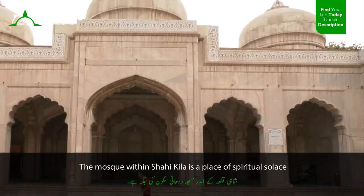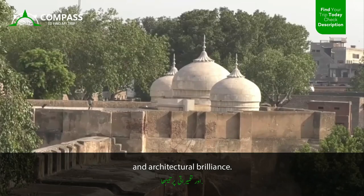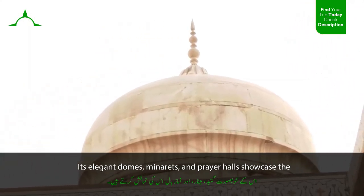The mosque within Shahi Kila is a place of spiritual solace and architectural brilliance. Its elegant domes, minarets, and prayer halls showcase the fine craftsmanship of the era.